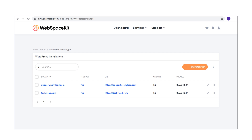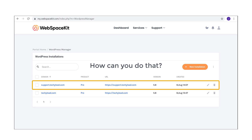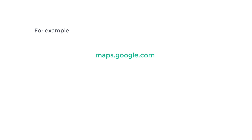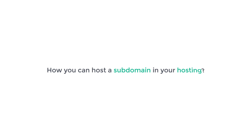Next, let's see how you can create another website on this same hosting. Let's say you want to create a subdomain. A subdomain is a separate website which comes under your main domain name, and it helps you to organize your website content. For example, maps.google.com is a separate website which comes under google.com. So now let's see how you can host a subdomain in your hosting.